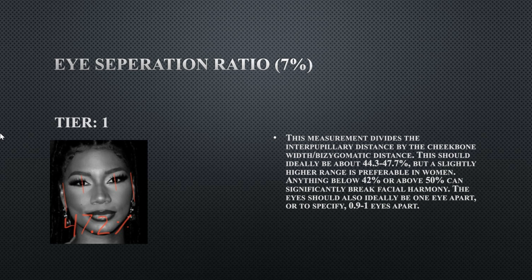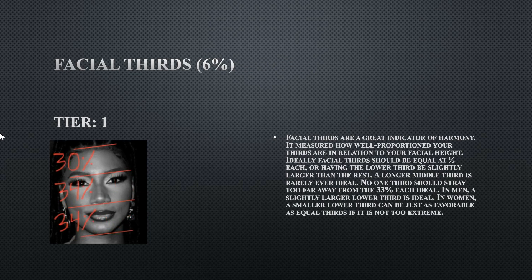Her facial thirds is perfect — it should be one third each, around 33 percent, and should not deviate more than three percent from 33. It does not, so this is a tier one. Her canthal tilt is a tier two at 5.5 degrees. If it had 0.5 degrees more, at six degrees, it would be ideal, but this is still near ideal and really very good.